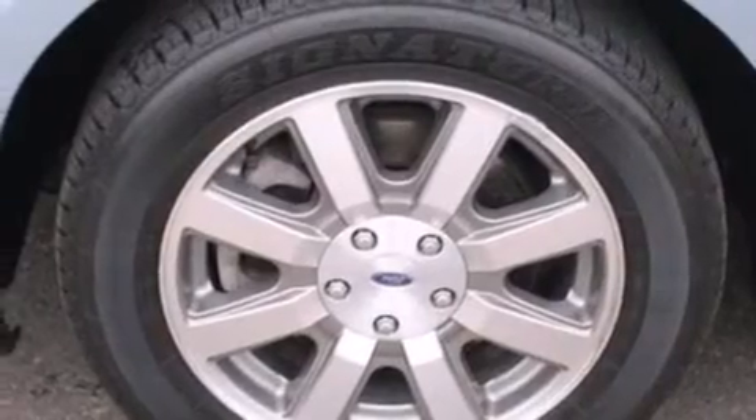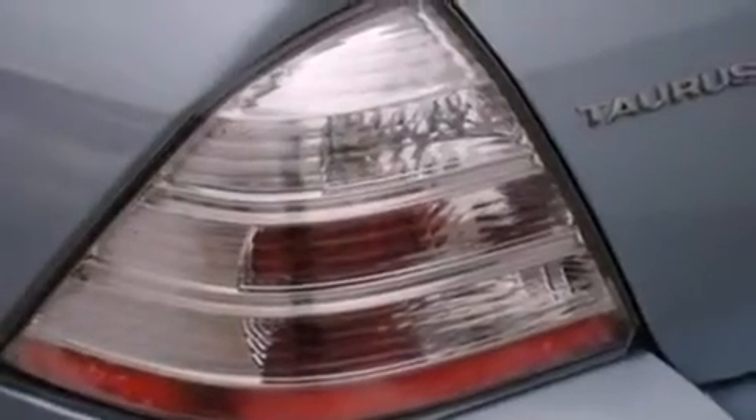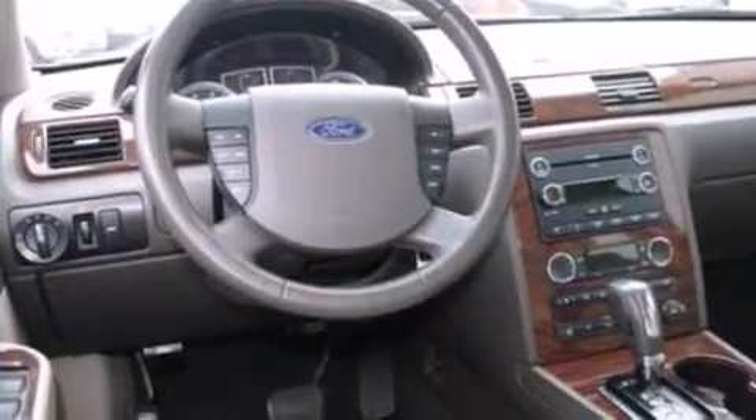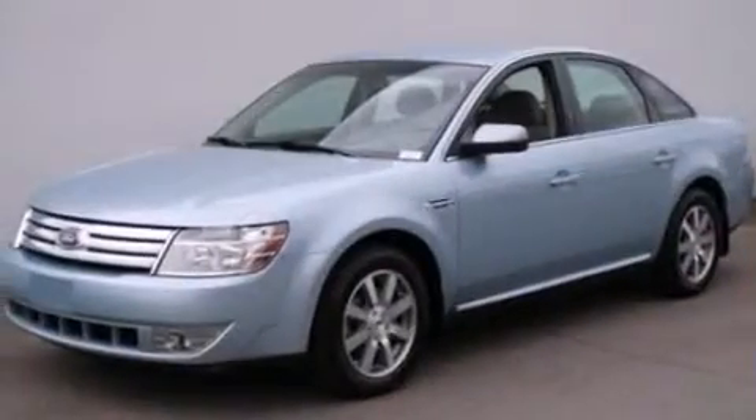The following features are also included: a power passenger seat, air conditioning, cruise control, a leather wrapped steering wheel, side curtain air bags, rear seat childproof door locks, a split folding rear seat, an auto dimming rear view mirror, a rear window defroster and an auxiliary power outlet.